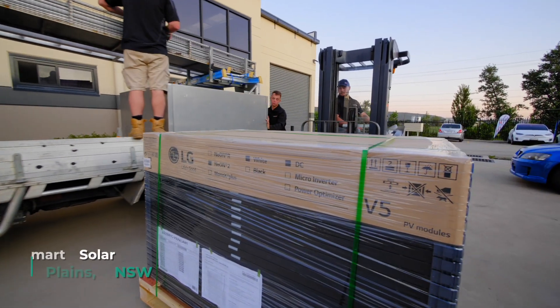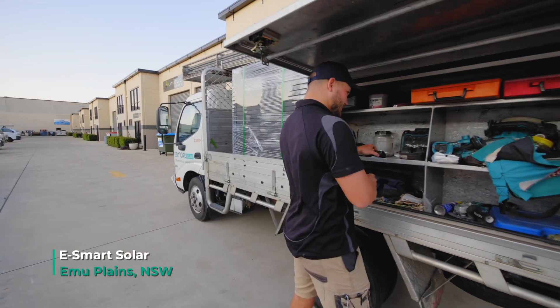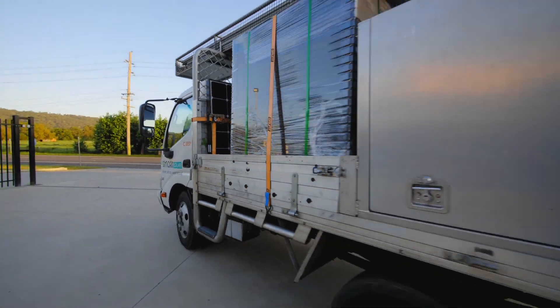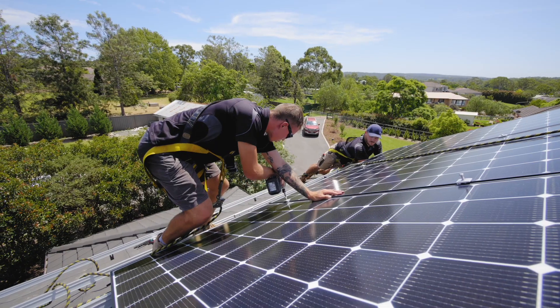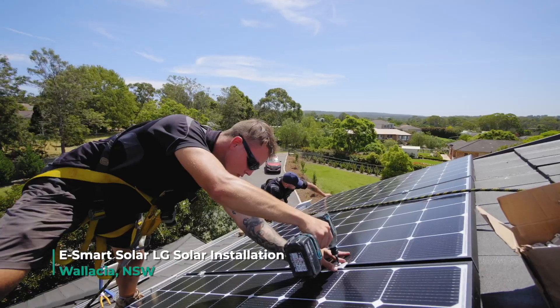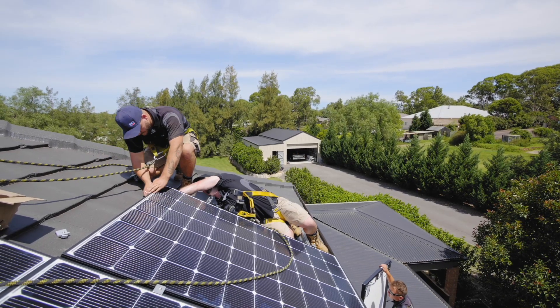In the team we've got licensed electricians, grid-connected solar installers, as well as laborers and apprentices. At Eastmont Solar we don't use any subcontractors — all the guys that carry out the installations are all in-house. So there's a lot of confidence in the installation because we're not paying subcontractors peanuts to just quickly get it on the roof and get out of there.